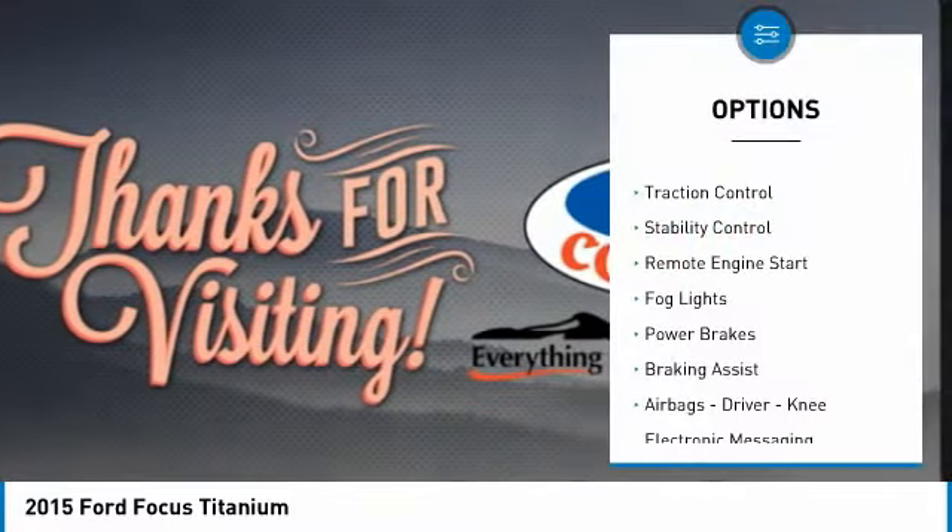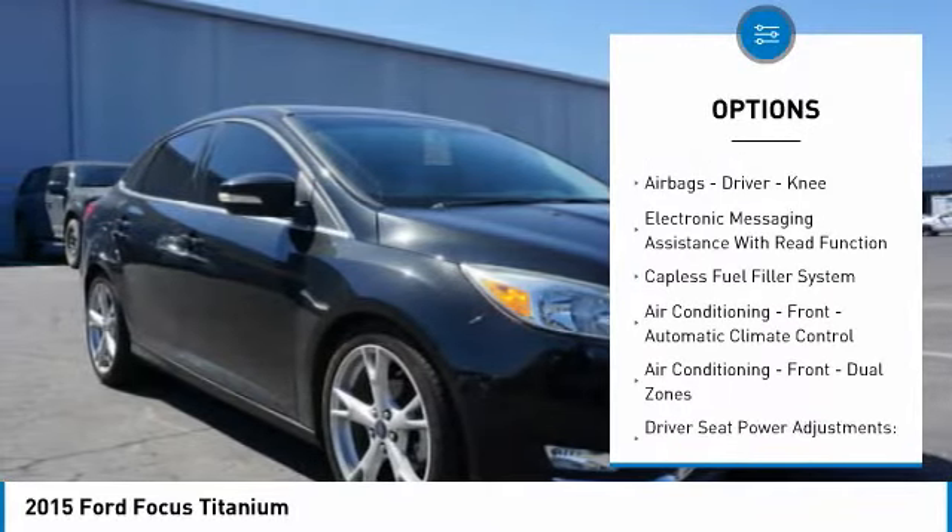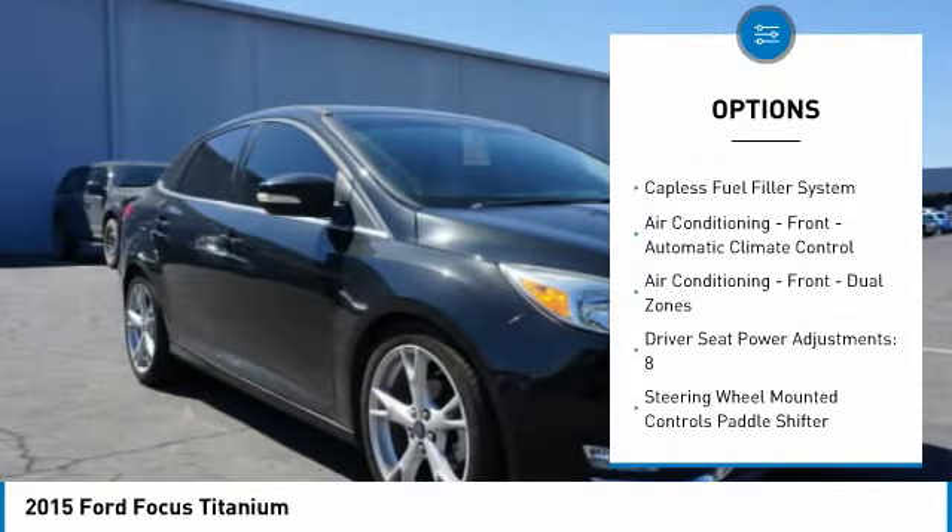Active grille shutters, traction control, stability control, remote engine start, fog lights, power brakes, braking assist.